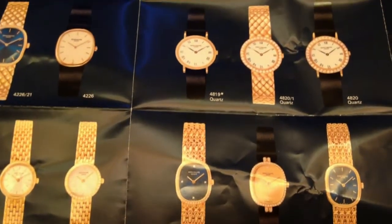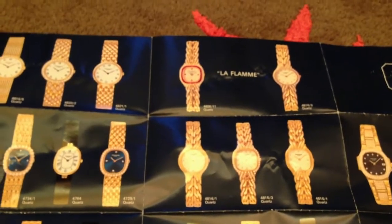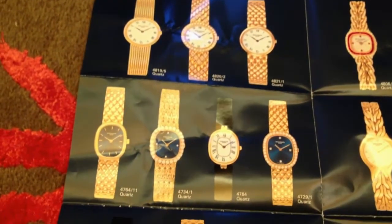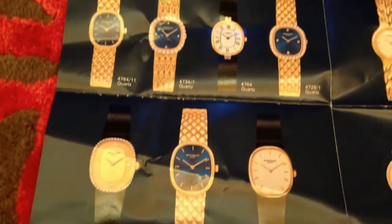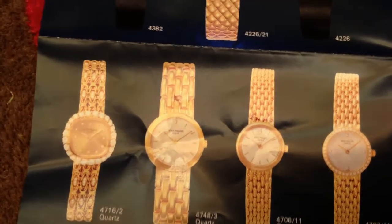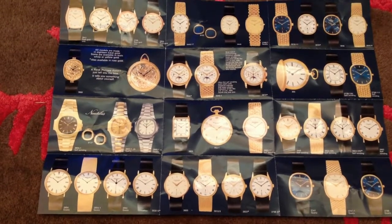This was actually my first Patek Philippe. I got one in 2001. I sold it for personal reasons — I ran out of money. It's very fascinating looking back on that.